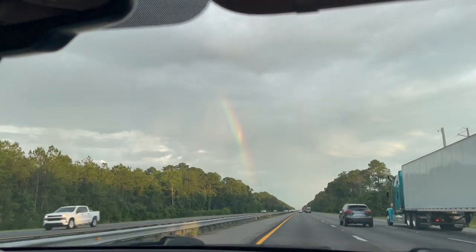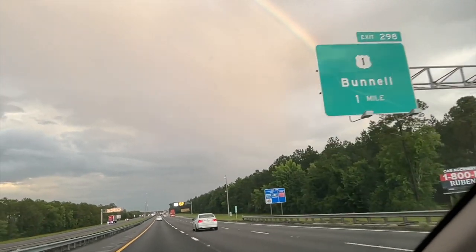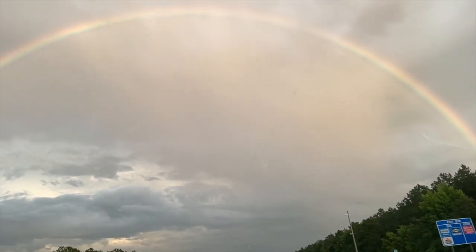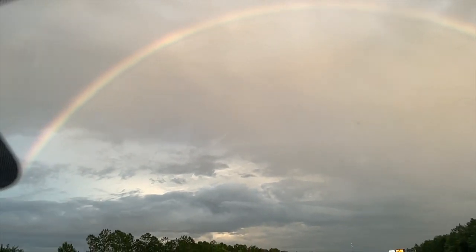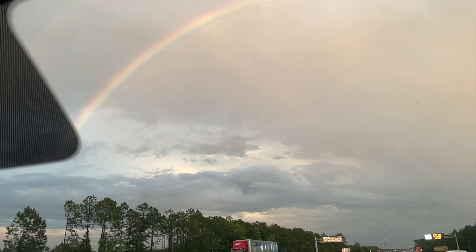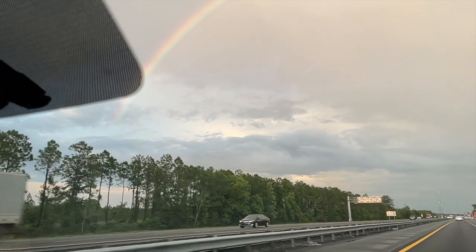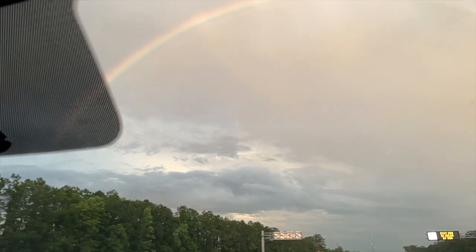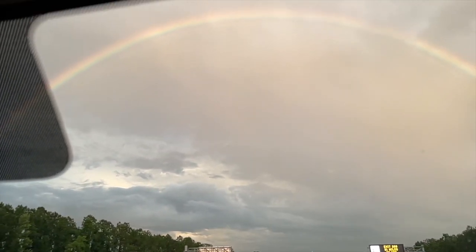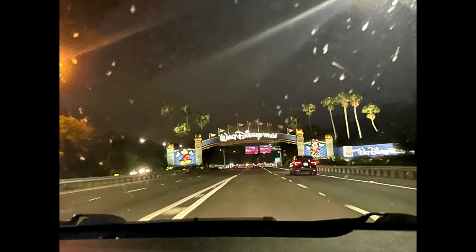Hello friends and welcome back to another Disney vlog. The last time we went to Disney we had such a good time that literally on the way home we booked this next trip, so we are back. On the way to Disney we saw this giant rainbow that was there for the longest time — I thought it was a pretty good omen because you could see both sides of it. It was insane. We went over Memorial weekend, drove down on Friday night and left on Monday, so it was a super quick little visit.